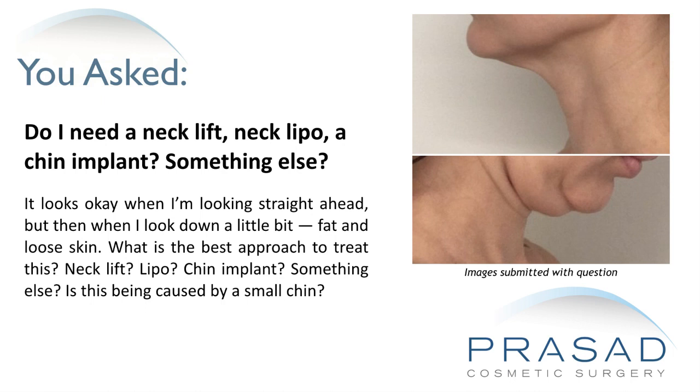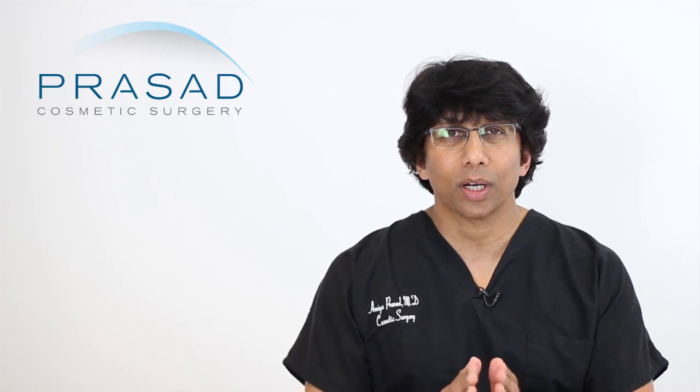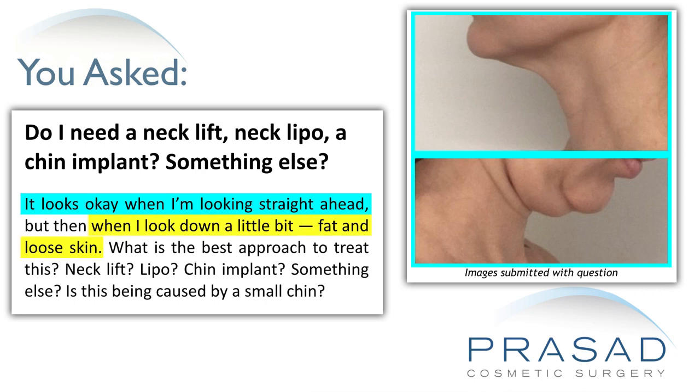Is this being caused by a small chin? Thank you for your question. You submitted your question with two photos of the lower part of your face — one with you appearing to look straight ahead and one with your chin downward. You state that from the side, you look pretty good when your face is looking straight, but when your chin goes down, there's an appearance of extra skin. So you want to know: do you need neck liposuction, a chin implant, or what is the solution for the appearance of your neck when your chin is moved downward?